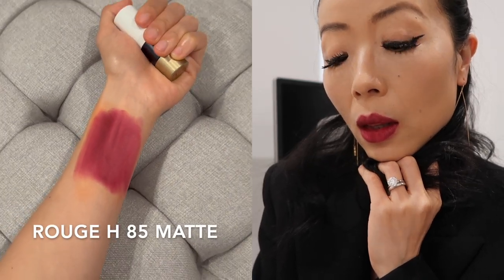This is the Rouge Age in the matte finish. It's an emblematic color of the House of Hermes — a very elegant dark red with a hint of brown, verging on burgundy. If you're looking for a dark red, this is the perfect shade for you. It feels a little wicked, mature, yet still really beautiful.